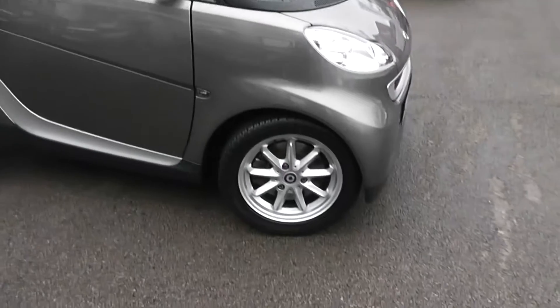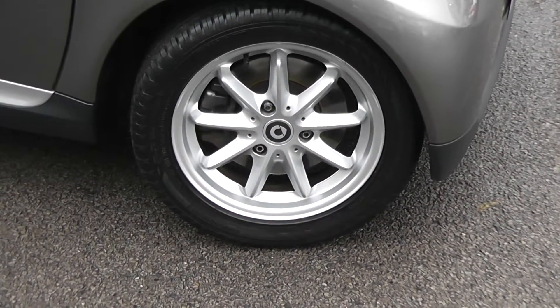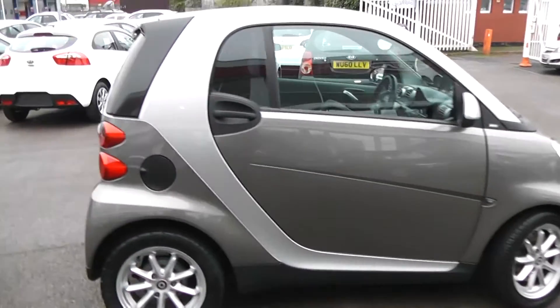We have 15-inch Smart alloy wheels, multi-spoke, with brake discs on the front and drum brakes on the rear, and very good tread on all four tyres. We've got silver wing mirrors and side indicator lights, with tinted rear windows.